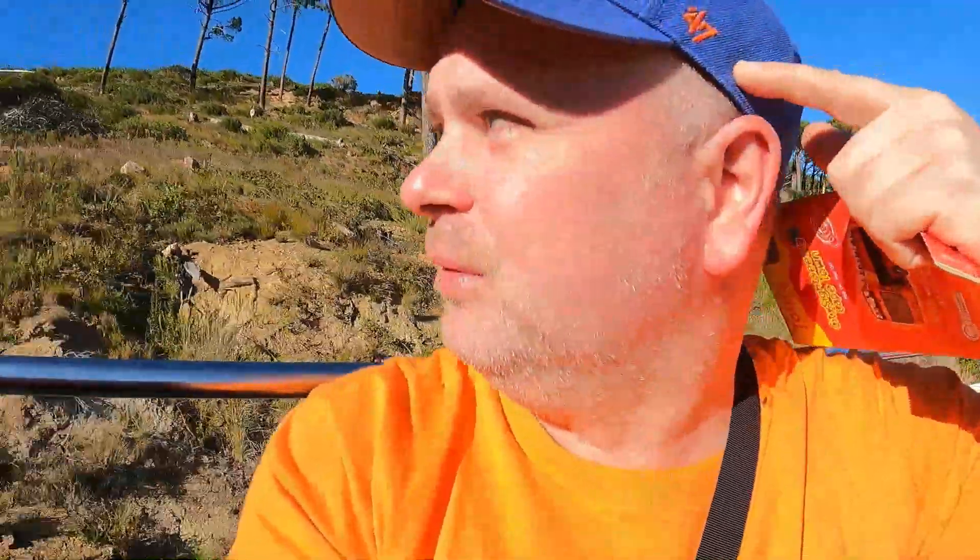Look at that beautiful scenery! I'm on my way to Table Mountain now on the City Sightseeing bus. The ticket only cost me 275 rand, which is around about 12 pounds in UK currency. It means after Table Mountain we can continue our journey and see what else the city has to offer. At the moment I'm admiring this beautiful scenery.